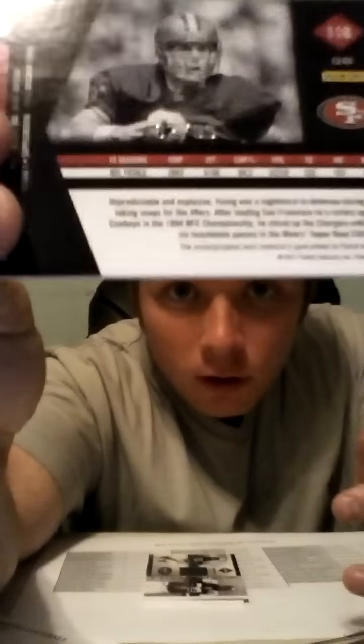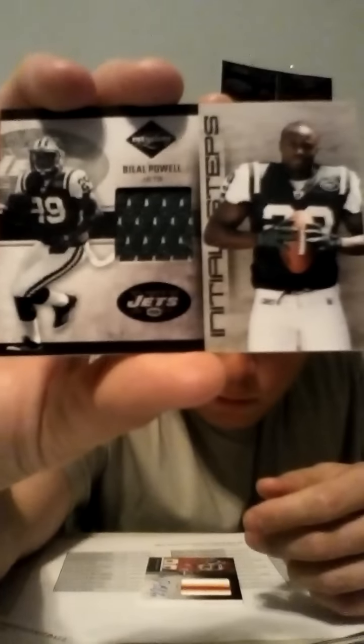I've opened many boxes but have not opened one to a number. Next hit is a very nice one. It is also a Legend, and it's our first hit for the Niners — Steve Young, and it's 62 of 99. Very nice. Then we have for the New York Jets, a Bilal Powell, number 96 of 99, one colored jersey.